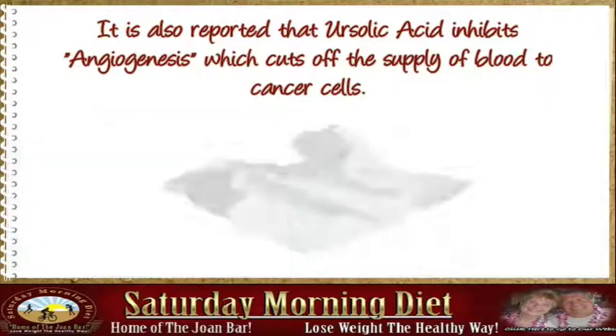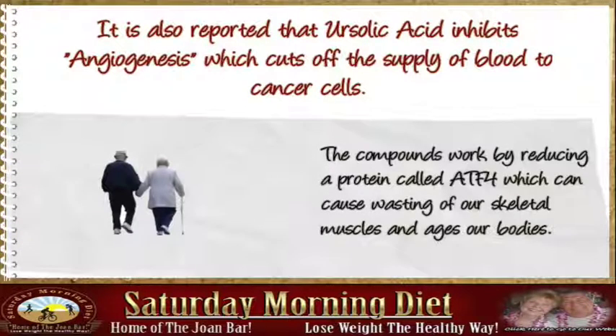The compounds work by reducing a protein called ATF4, which can cause wasting of our skeletal muscles and ages our bodies.